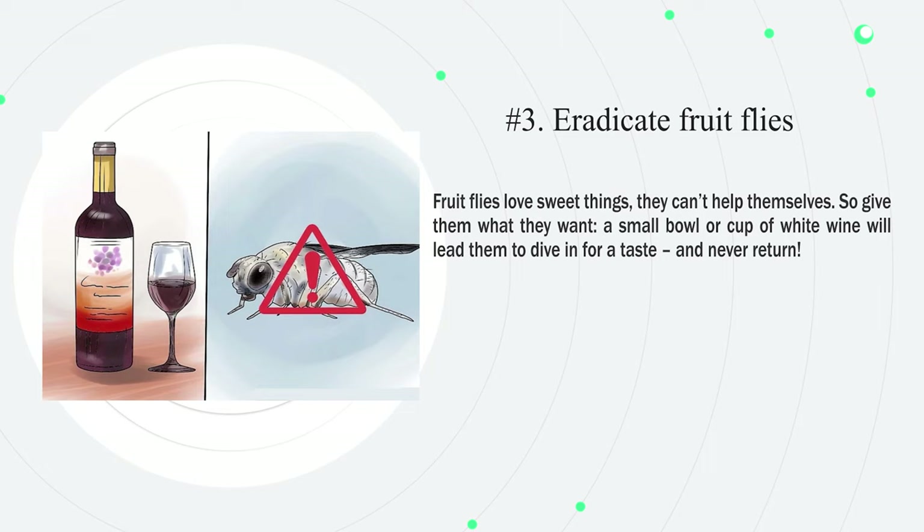Number three: eradicate fruit flies. Fruit flies love sweet things — they can't help themselves. Give them what they want: a small bowl or cup of white wine will lead them to dive in for a taste and never return.